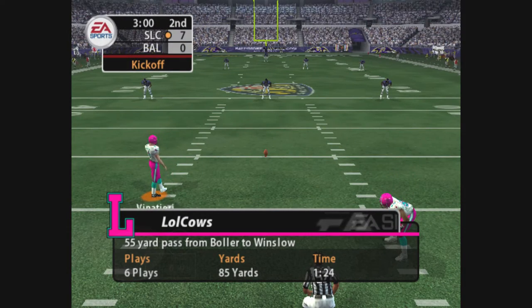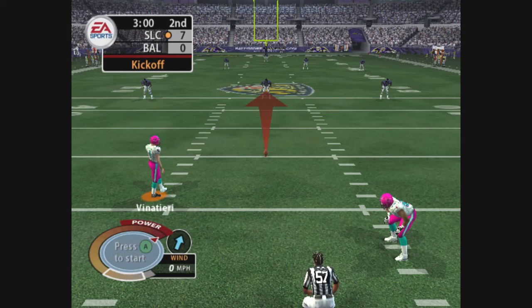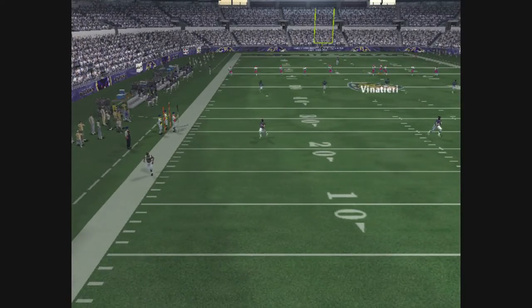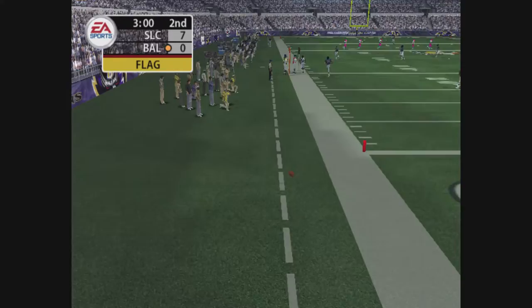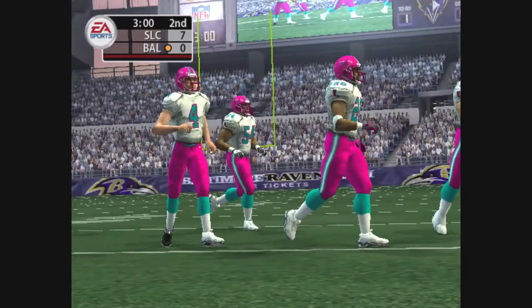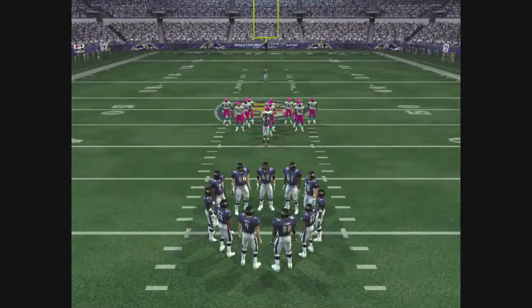The visiting team are lined up for the kickoff. He kicks it off. This kick goes out of bounds and it looks like there's a penalty on the play. The return team very happy about that kickoff. They don't have to get hit. They get great field position.